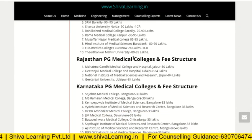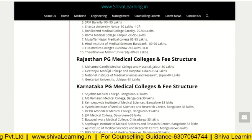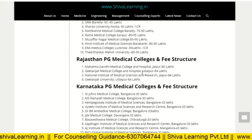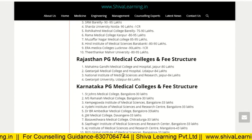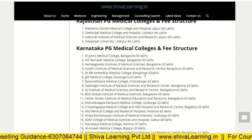Now for Rajasthan PG medical colleges and fee structure: Mahatma Gandhi Medical College and Hospital, Jaipur, is 80 lakh. Gitanjali Medical College and Hospital, Udaipur, is 84 lakh. National Institute of Medical Sciences and Research Centre, Jaipur, is 84 lakh. Gitanjali University, Udaipur, is also 84 lakh.